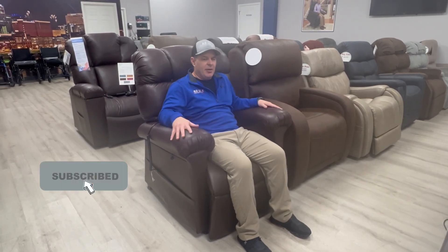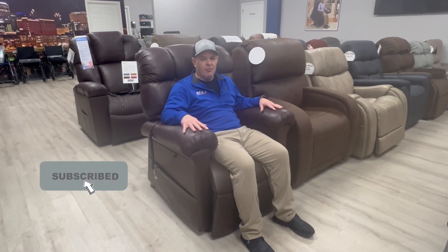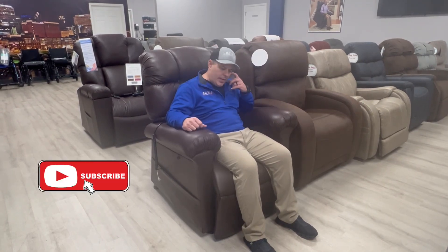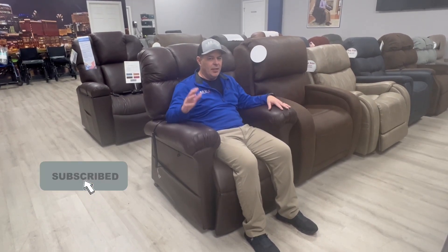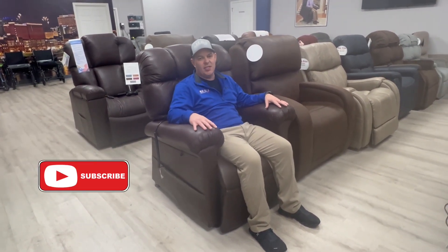If you sit in a lot of chairs but you're looking for that padded, very comfortable chair, the PR510 is really a home run. It's been a very successful chair for us and lots of people are happy with it. Golden makes a great chair. People realize there are a lot of lift chairs out there, but the numbers show this is the number one selling chair in the country.